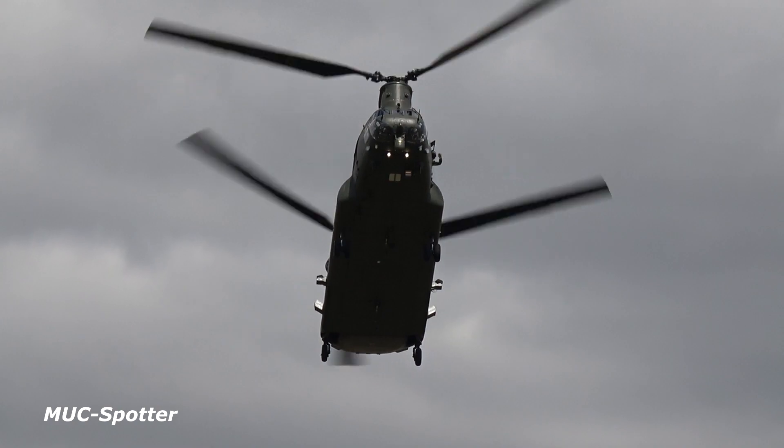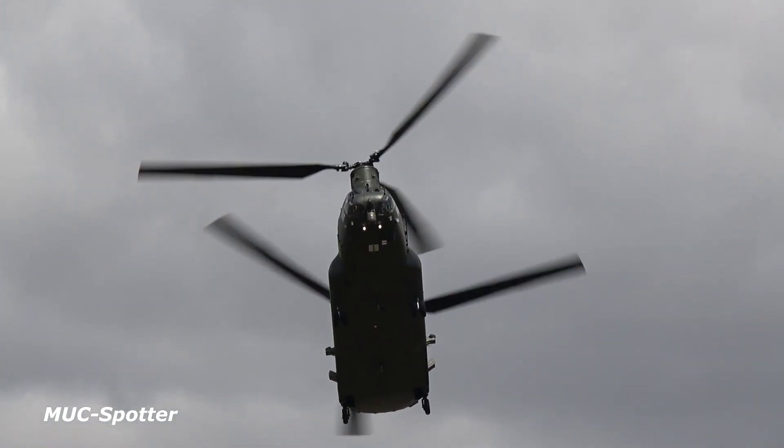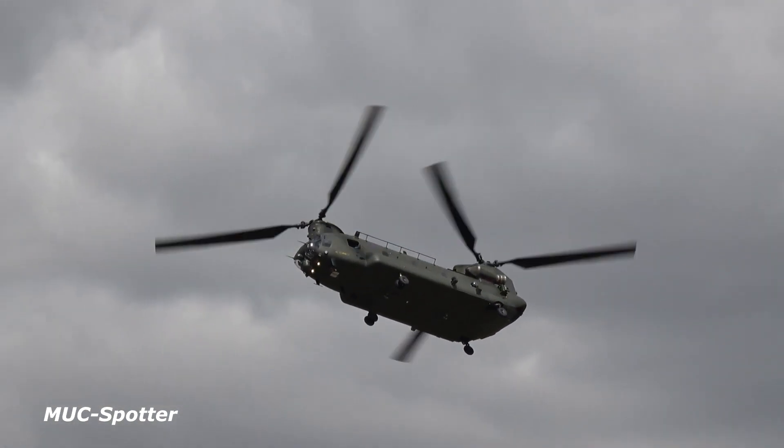Ladies and gentlemen, the 2017 Royal Air Force Chinook display team. It has been our pleasure to display for you here today at RIAT.